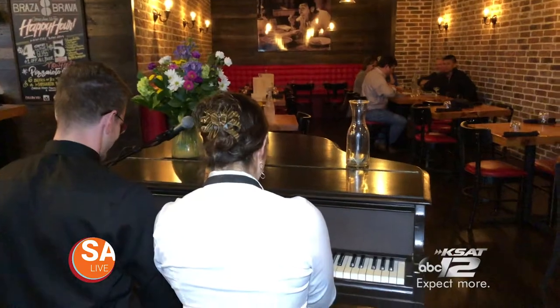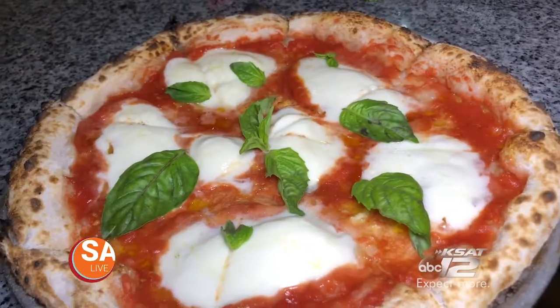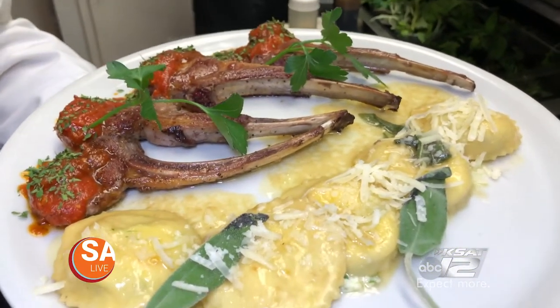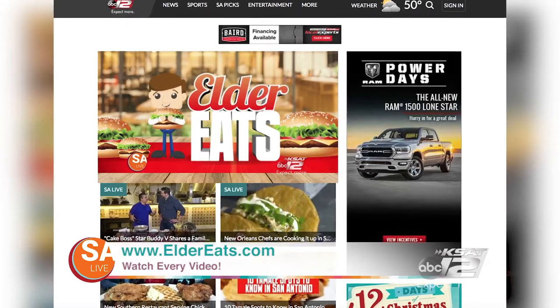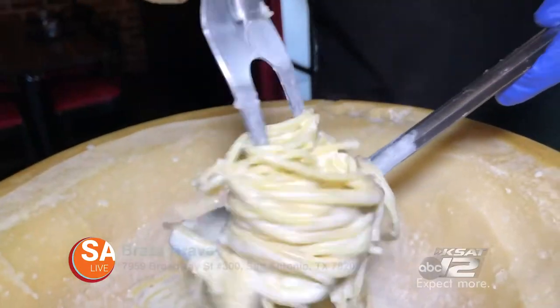Raza Brava has live entertainment, great cocktails, a relaxing ambiance, and an incredible selection of well-prepared Italian dishes. Want to check out all the other places I've been to? Now you can — just go to eldereats.com. Keep eating, San Antonio.